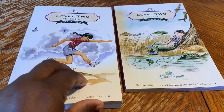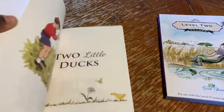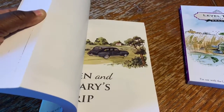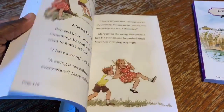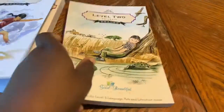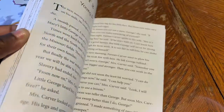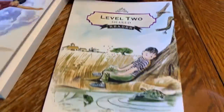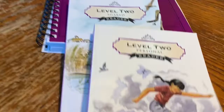The Good and the Beautiful Level 2 also comes with two readers. He has a personal reader — I'll flip through so you can see there are a lot of big words and the stories are lengthy, which I like, so it'll be a little challenging for him. The lessons tell you when he'll read the personal reader. They also have a shared reader, which is also quite lengthy with big words, and the lessons tell you when to read the shared reader as well.